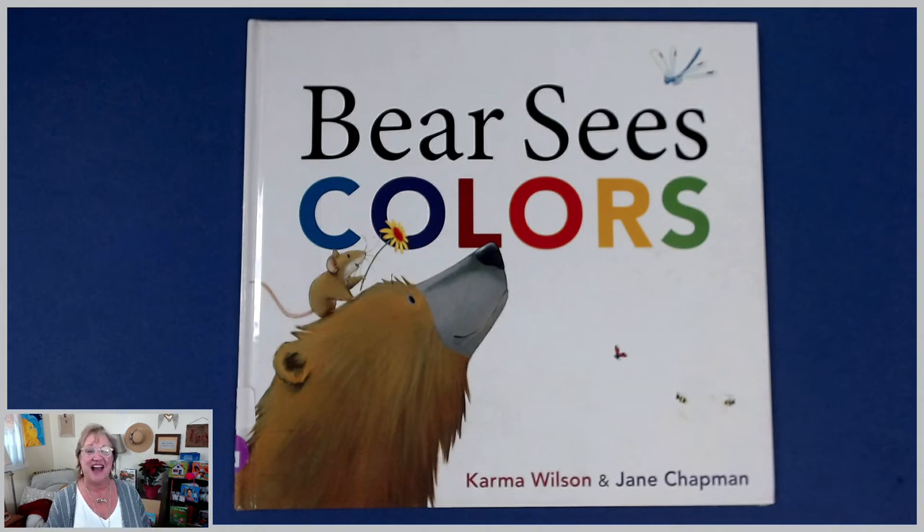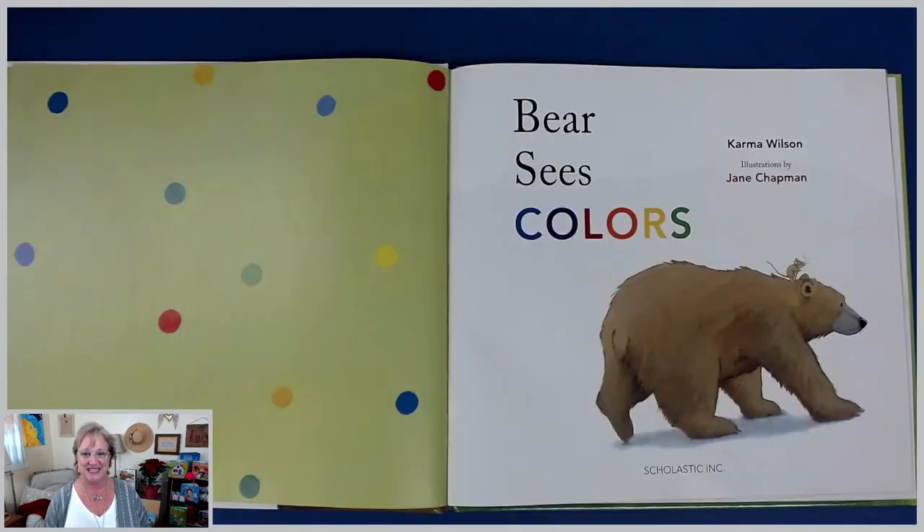Hello, my little learners. I have a great book today all about learning our colors. It's titled Bear Sees Colors. You're going to recognize some of these characters — they're the same characters in the story Bear Says Thanks, which we enjoyed around the Thanksgiving holiday together. This is written by Karma Wilson, and it's beautifully illustrated by Jane Chapman. Bear Sees Colors.